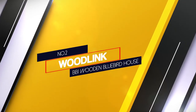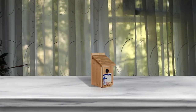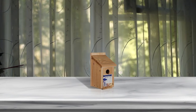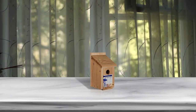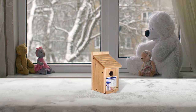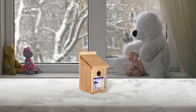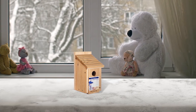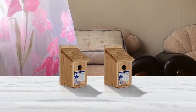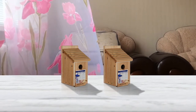Number 2. Woodlink BB1 Wooden Bluebird House. This bird house is constructed of durable, reinforced, kiln-dried inland red cedar that is both weather-resistant and insect-repelling. The front of the house has an entrance hole that measures 1.5 inches, which is specially attractive to the eastern bluebird. The front panel of the house is easy to open to allow for quick and easy cleaning. The front rotates inwards for checking the progress of nesting birds. There is a 1.5-inch gap located at the top of the front panel which provides air ventilation.